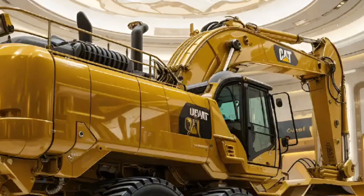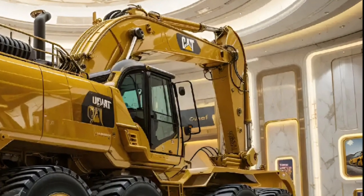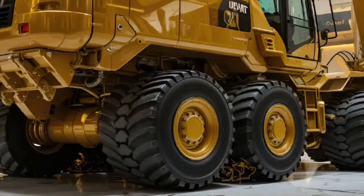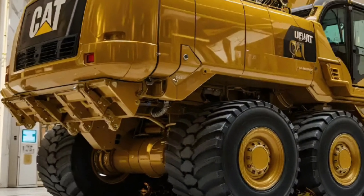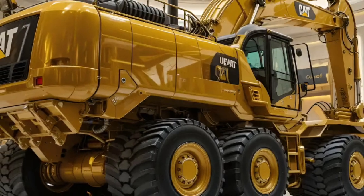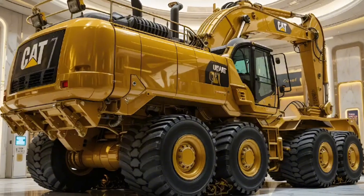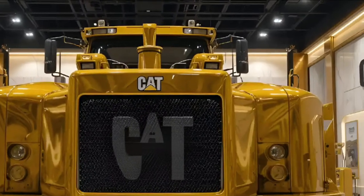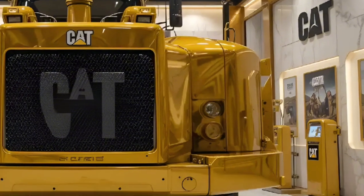2026 — the year where construction giants rise to a whole new level of dominance. Leading that revolution is none other than the 2026 Cat 336E, a powerhouse excavator engineered to redefine performance, precision, and pure muscle in the heavy-duty segment.